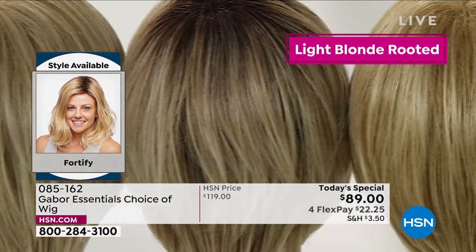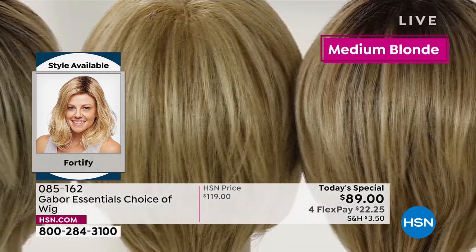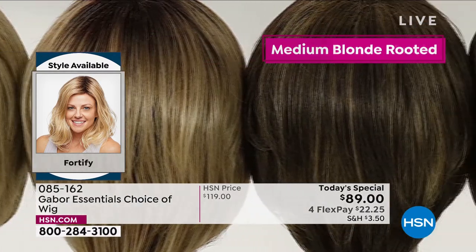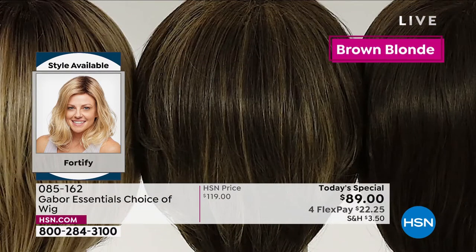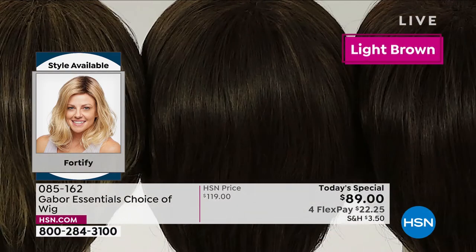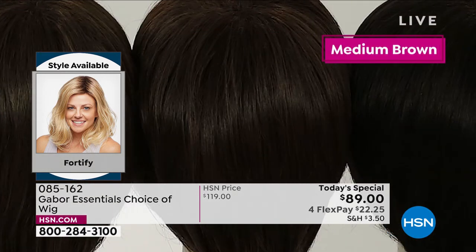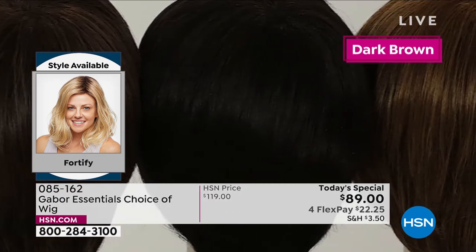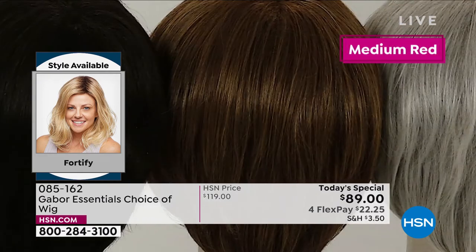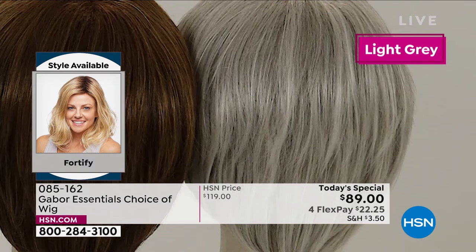Here are all the colors you can get — four different blonde colors: light blonde, medium blonde, light rooted blonde, and medium rooted blonde. We've got three browns: light, medium, and dark. You saw Inger in the medium red. In person, this medium red is to die for — it's got beautiful rose gold, some strawberry, and some blonde. It's so dimensional.